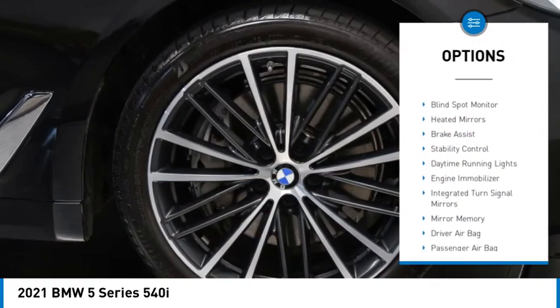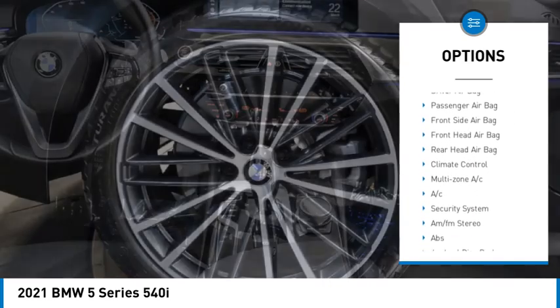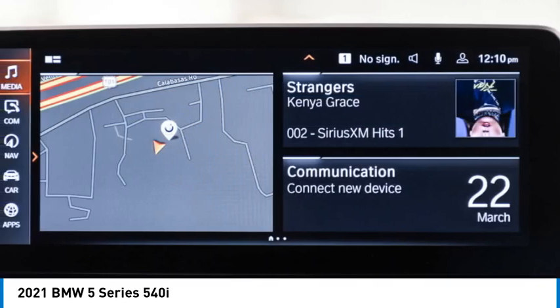Rain sensing wipers, tire pressure monitor, blind spot monitor, heated mirrors, brake assist, stability control, daytime running lights, engine immobilizer, integrated turn signal mirrors, mini spare tire.